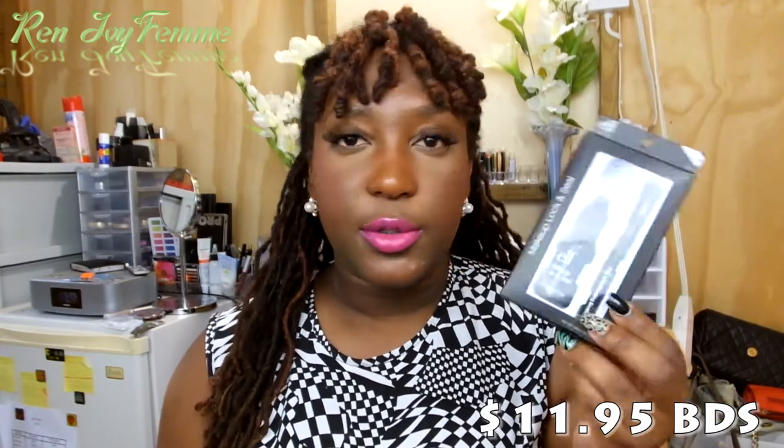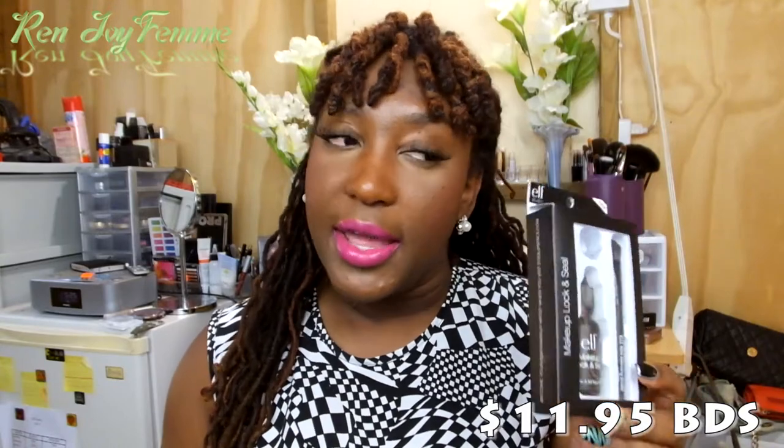The first three things I got were from iMart here in Barbados. I got the Elf Makeup Lock and Seal, and this is supposed to bring more life into your eyeshadows — you can use it for glitter. I usually use eyelash glue for my glitter but I don't really like removing it. I heard this stuff is really good so I'm gonna give it a try. If you guys want me to do a review on this I can — this was $11.95.